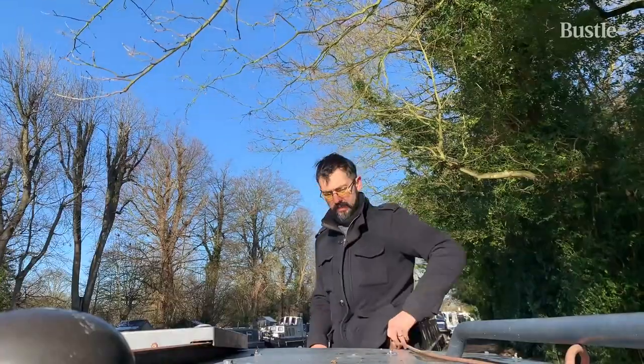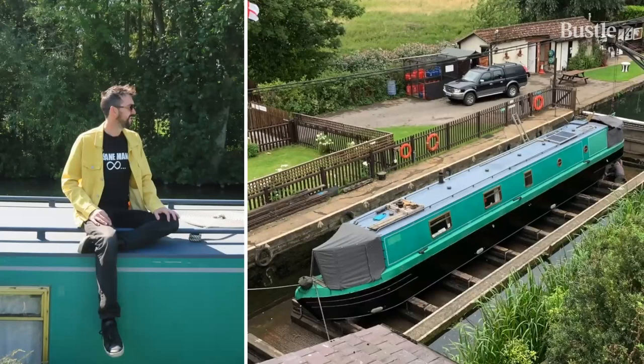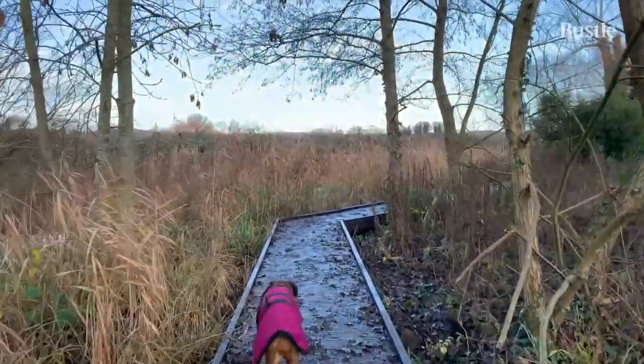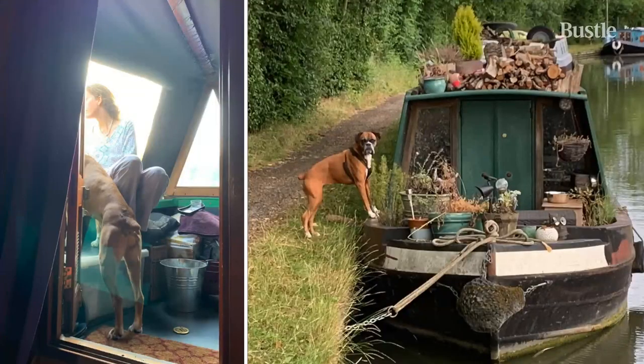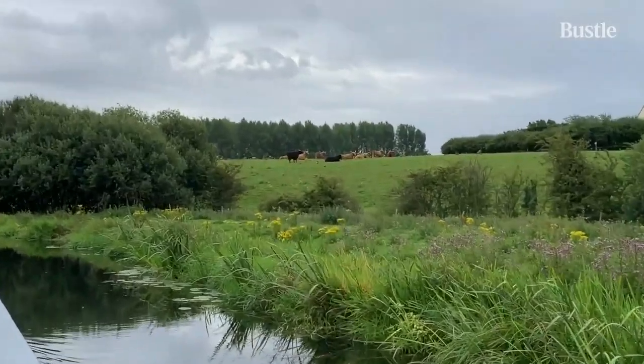The first time we stepped onto this boat, we knew it was the one. Less than a week from putting down the deposit to moving on. It was a very good process to do because it just makes you focus on the things that you need in your life, and you don't necessarily need that many things. That was when our adventure on a narrowboat started.